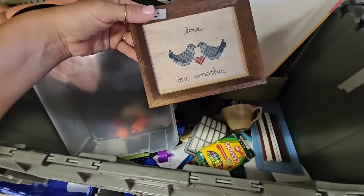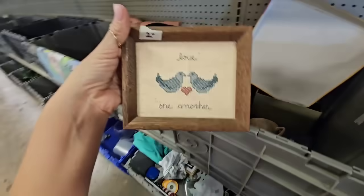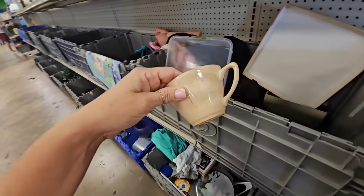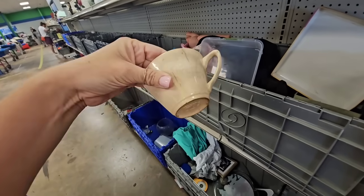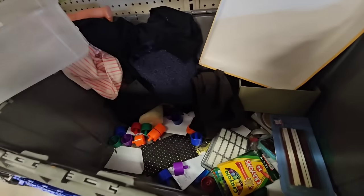Here's a little cross stitch piece — 'Love One Another' with birds. That's kind of adorable, could be a shelf sitter or you could hang it up. I think I'm gonna get that. And look at this super crazed little teacup, made in the USA — that would be adorable in a little vignette or as a little giveaway.